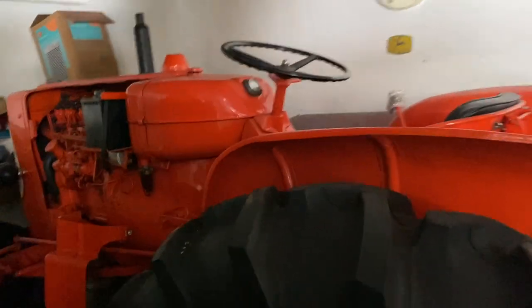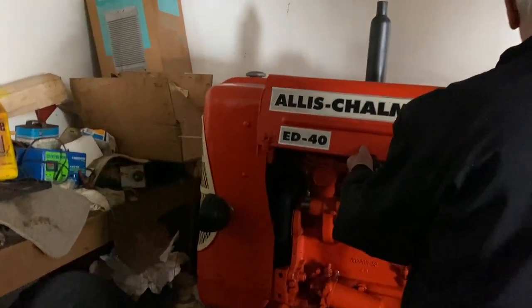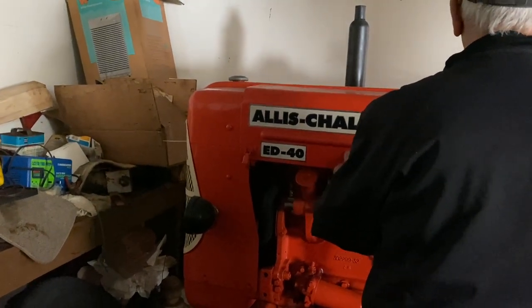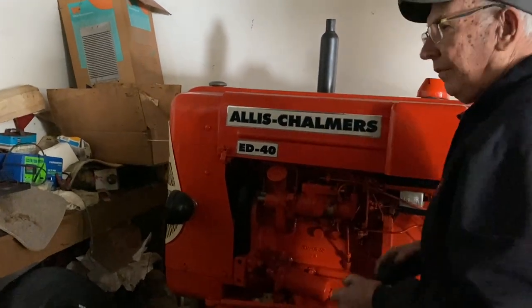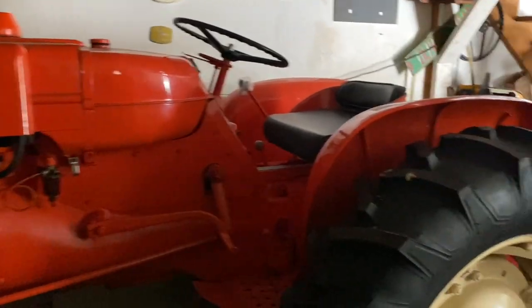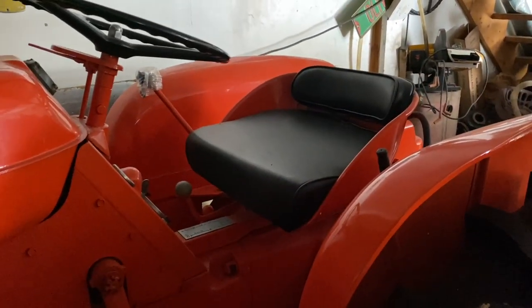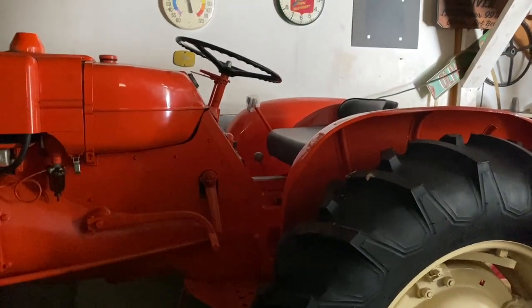Now this looks like an Allis-Chalmers. ED40, baby! Good enough. Wow, that's a beauty — look at that thing. That's an English diesel. Look at that seat — like brand new. English diesel, 40 horse.